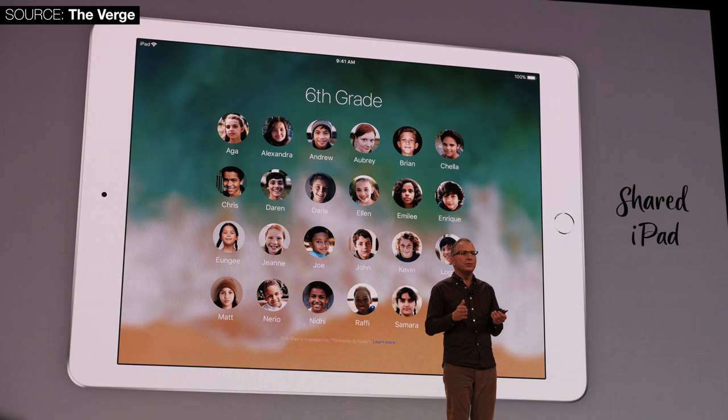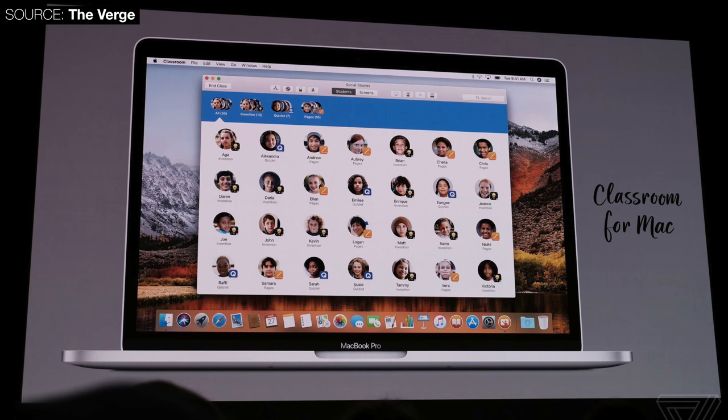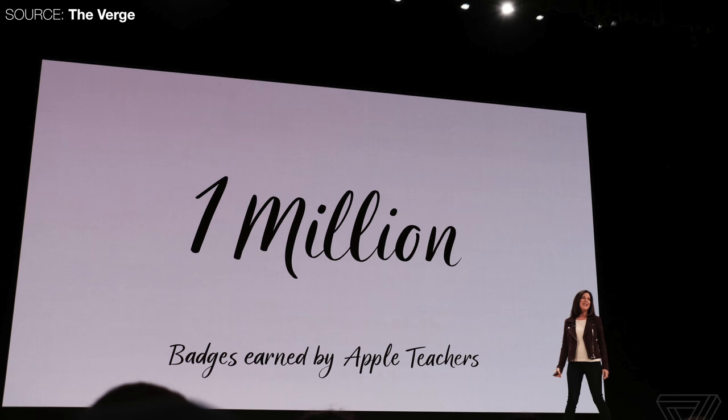Multiple students can have multiple accounts on the same iPad without having to log into iCloud. There's also an app called Classroom Manager on the Mac, so a teacher can administer all of their students. And there's an Apple Teachers app where teachers can do training courses and even earn badges based on their progress — I'm wondering who would design those courses, probably other teachers.